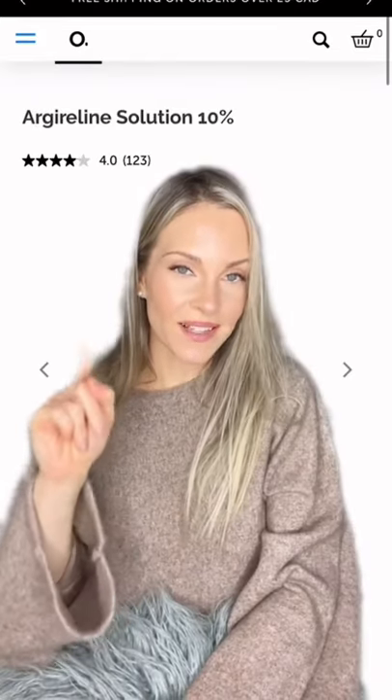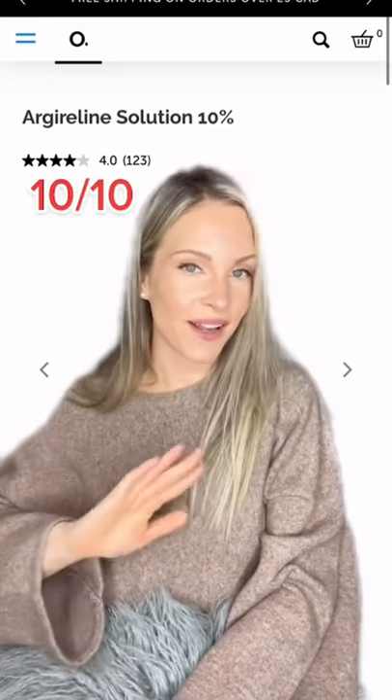I was hoping to see this on the best sellers and it is — the Argireline Solution is 10 out of 10. So good.